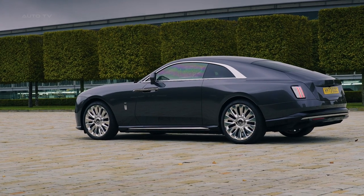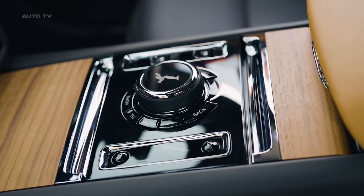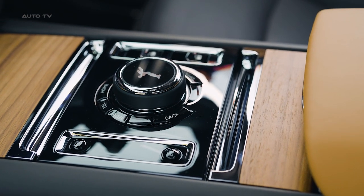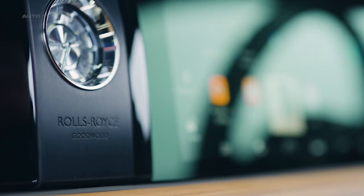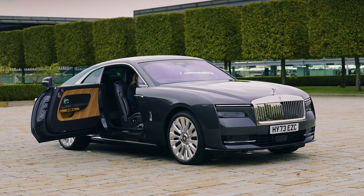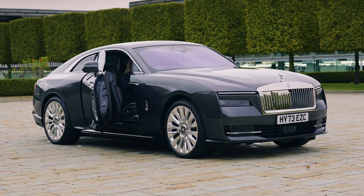This enhances the car's magic carpet ride and allows it to respond more quickly to driver inputs and changing road conditions. The car's architecture is built on the all-aluminum Architecture of Luxury platform, which was designed from the outset to accommodate an electric powertrain. The architecture allows for a highly flexible and modifiable space frame, and in the case of the Spectre, it is 30 percent stiffer than any previous Rolls-Royce.